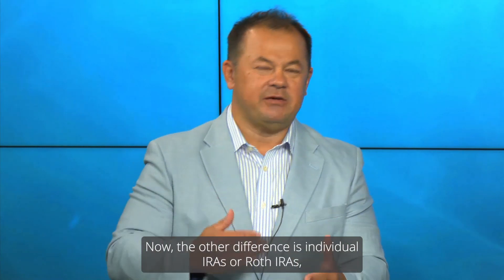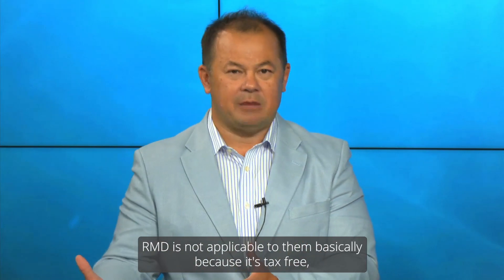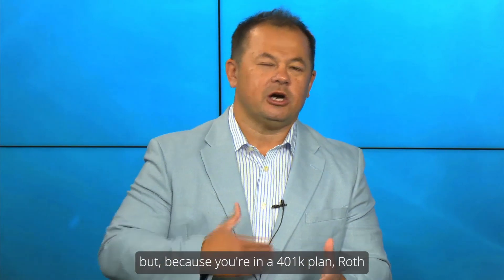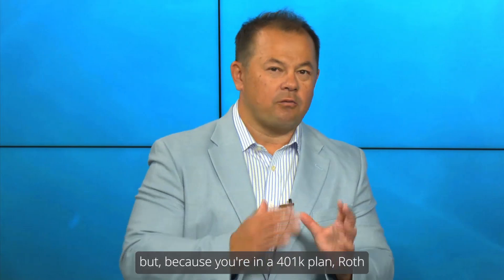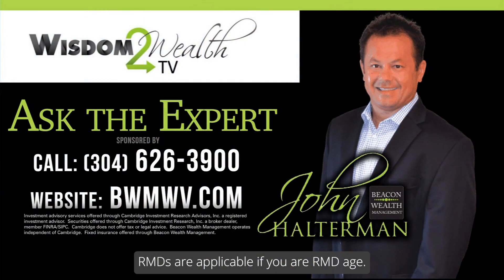The other difference is individual IRAs or Roth IRAs — RMDs are not applicable to them, basically because it's tax-free. But because you're in a 401k plan, Roth RMDs are applicable if you are RMD age.